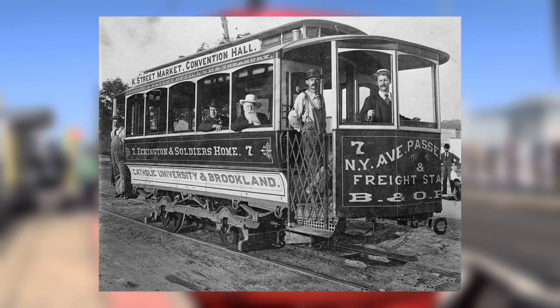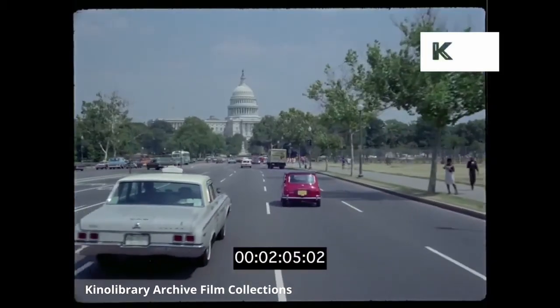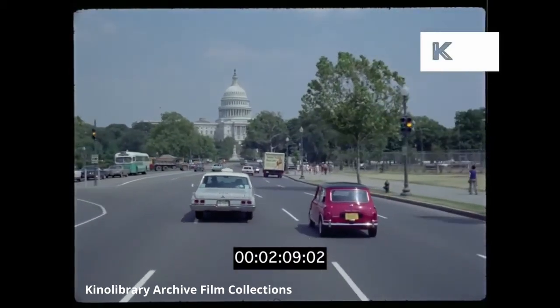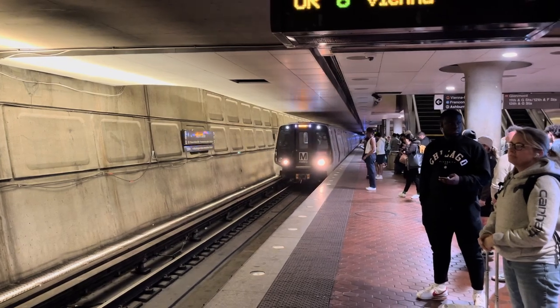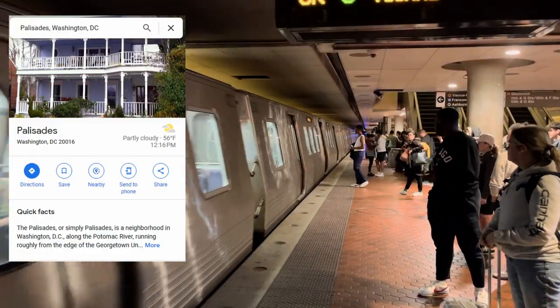Washington DC used to have an expansive streetcar network that covered the entire city until the lines were torn down in the 50s and 60s due to the rapidly increasing popularity of car travel and the city switching to buses. The streetcars were later largely replaced by the much faster Metro.